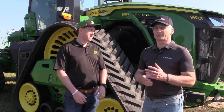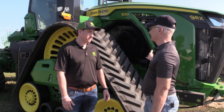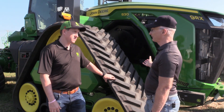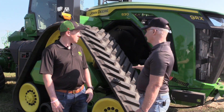Here on the grounds of the Ag and Motion Farm Show, we get our first chance to see the largest production tractor on the market — and probably, aside from the specialty Big Buds, this is the biggest tractor to ever come out of a factory, Deere or otherwise. Michael Porter, you are the go-to-market manager for these tractors. Tell me about it.